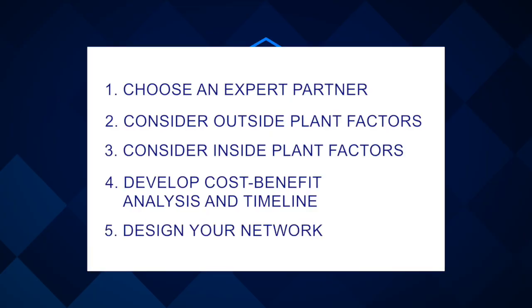When you ultimately design your network, provide as much detail as possible and prioritize network diversity.